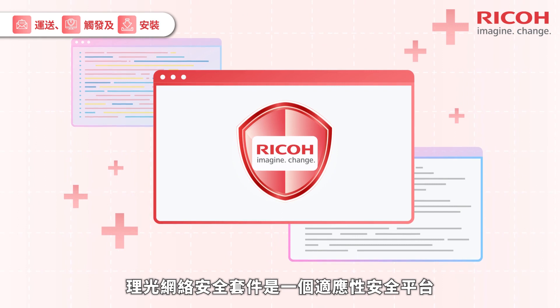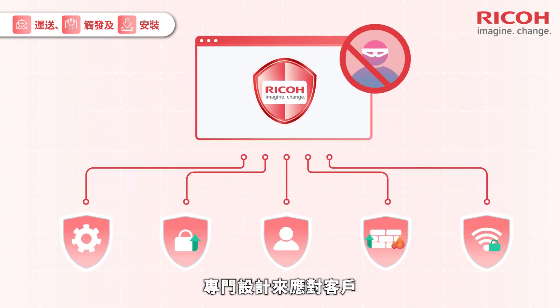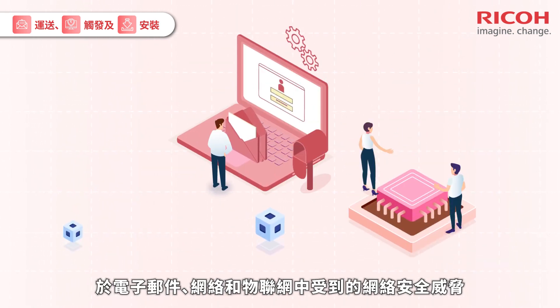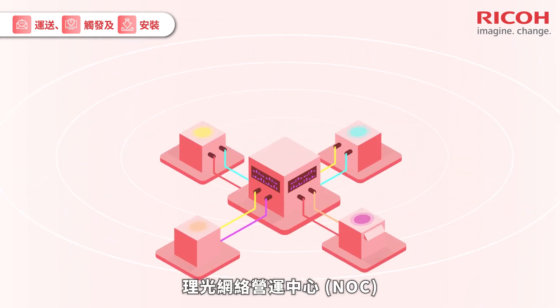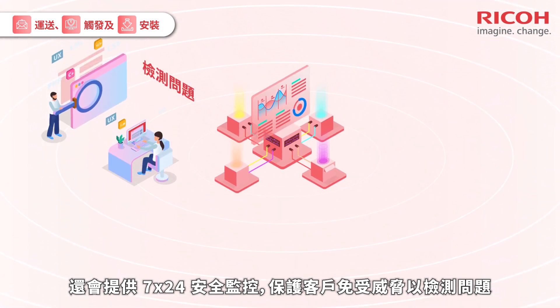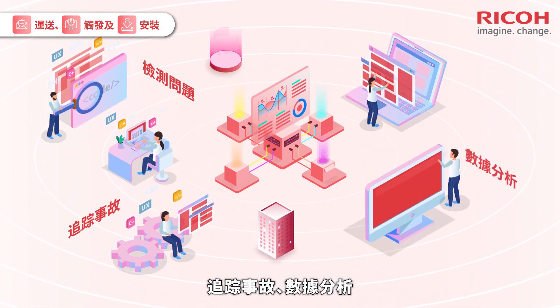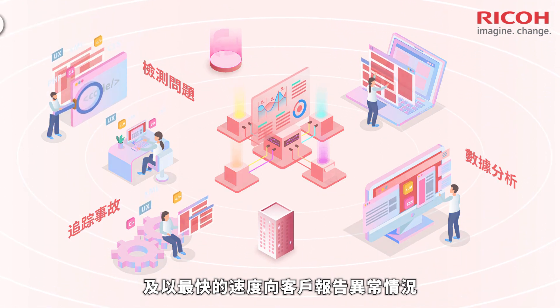Ricoh Cybersecurity Suite is an adaptive security platform intentionally designed for combating cybersecurity threats in clients' email, network and IoT devices connected to the network. Ricoh Network Operations Center and security monitoring additionally shield clients from threats through 24/7 monitoring to detect issues, track incidents, generate insights with metrics and report to customers any abnormalities with minimal delays.